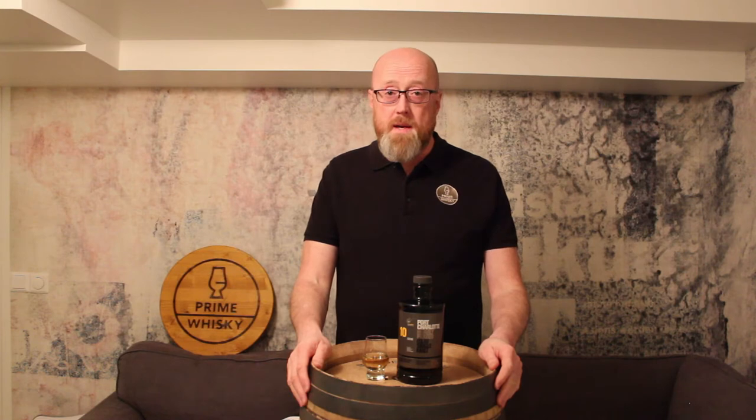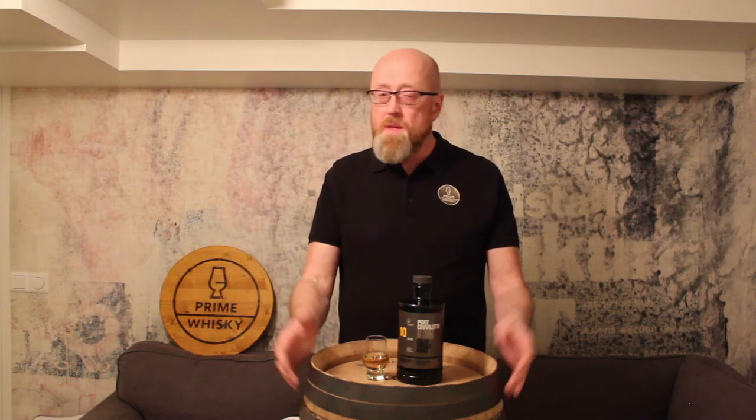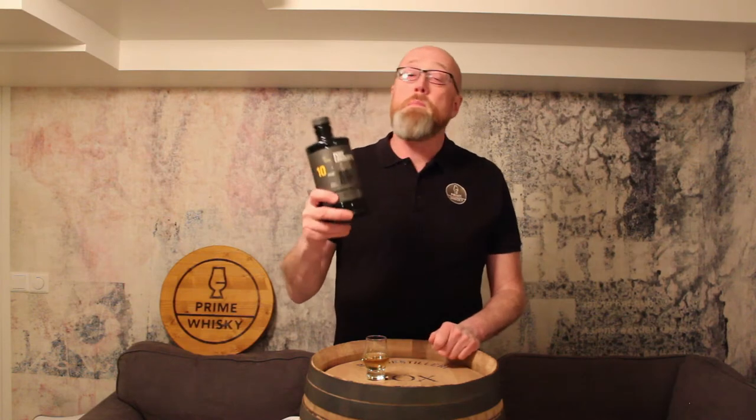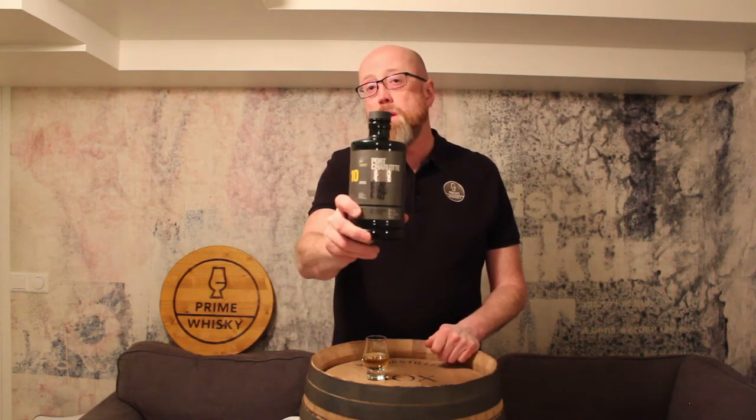Hi guys, Primeways here. I'm Rick here, still in Sweden, and we're back with another review. It's the Bruichladdich from the Bruichladdich Distillery, the Port Charlotte ten-year-old.